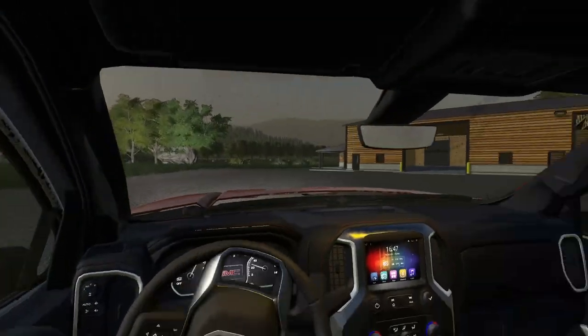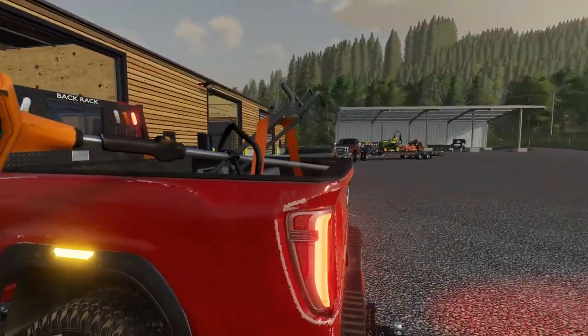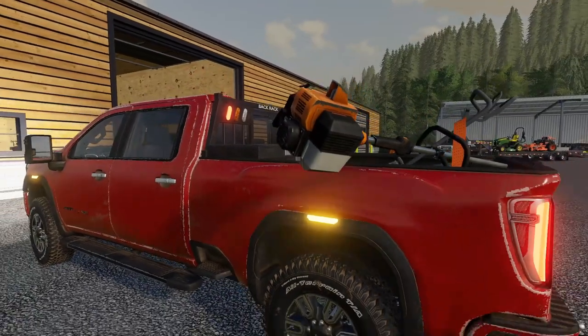Another beautiful morning, pulling into the shop with some new stuff for the mowing company. As you guys can see, I've got a new push mower, which should come in handy for doing smaller spaces, as well as a brand new weed whacker, which we're going to be using for today's job.